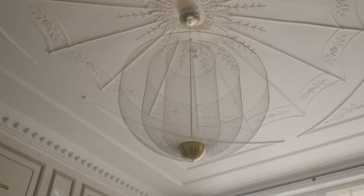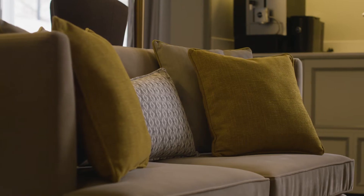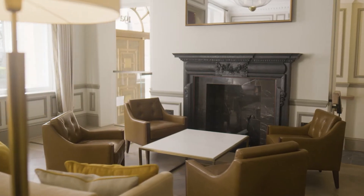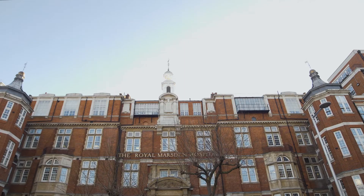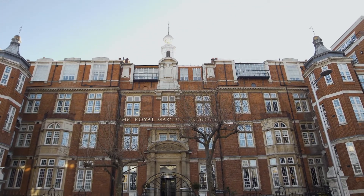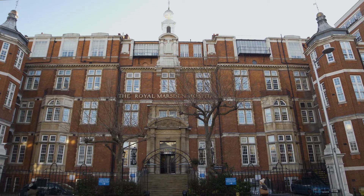We are a daycare unit, open Monday to Friday. Whilst we offer most services at Cavendish Square, there may be some occasions where patients need to attend the main hospital sites at Chelsea or Sutton for specialist services. Starting cancer treatment can be a worrying time but we aim to provide you with the best experience possible. This video gives an overview of the Medical Day Unit treatment pathways at Cavendish Square.